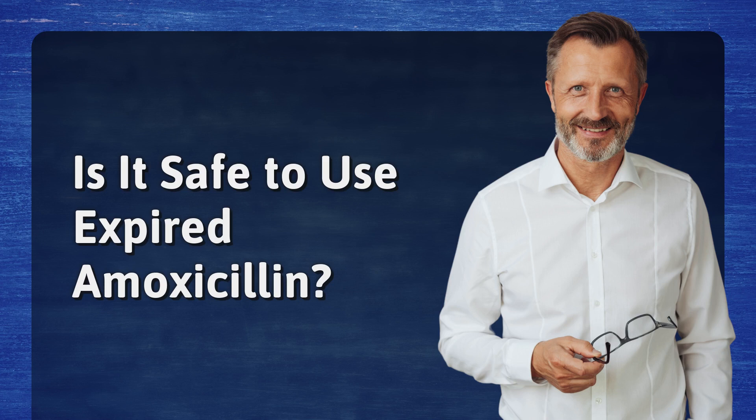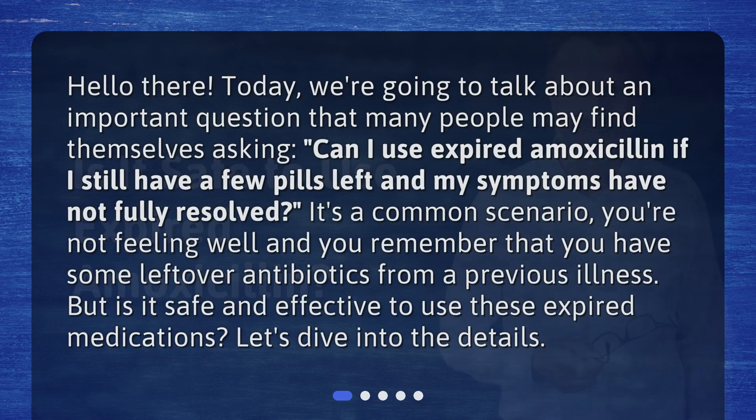Is it safe to use expired amoxicillin? Hello there, today we're going to talk about an important question that many people may find themselves asking: can I use expired amoxicillin if I still have a few pills left and my symptoms have not fully resolved? It's a common scenario — you're not feeling well and you remember that you have some leftover antibiotics from a previous illness. But is it safe and effective to use these expired medications? Let's dive into the details.